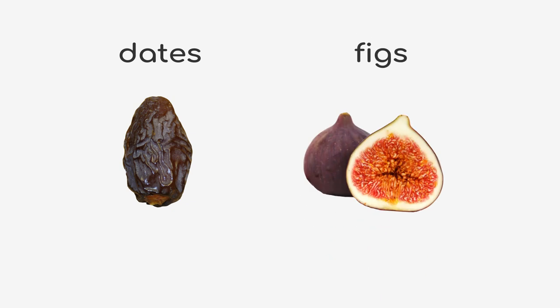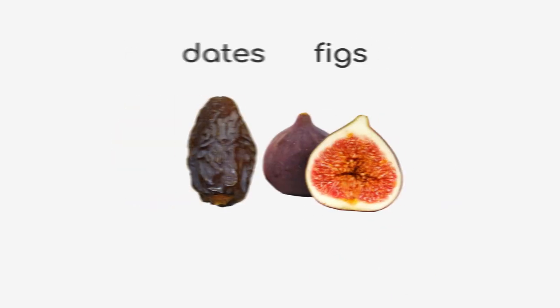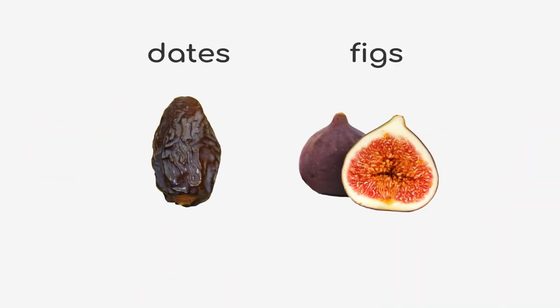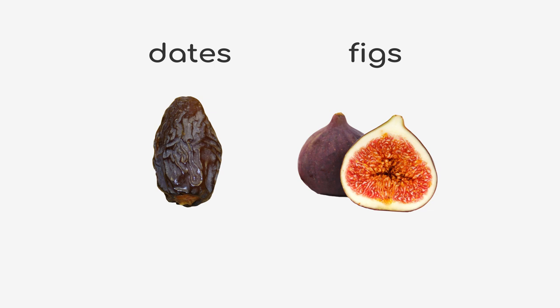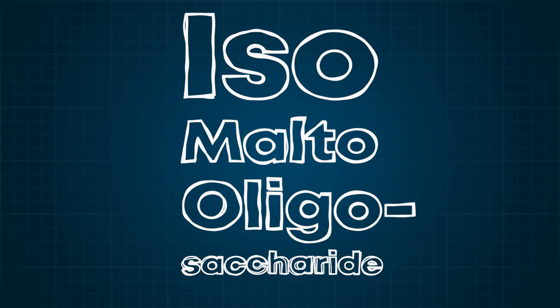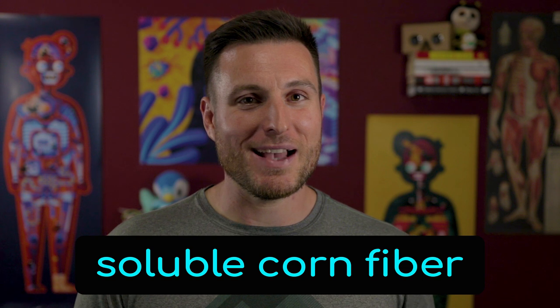At first, companies would use foods like dates and figs to bind the product together, which added a little bit of fiber. You could get 4 or 5 grams of fiber into a 50 gram bar, which is reasonable — it's what you'd expect if you ate the ingredients raw. As the demand for low carb snacks grew, companies started using IMOs, or isomalto-oligosaccharides, which brought the net carbs down, but it tastes like chalk and urine. IMOs were really popular in the industry for a number of years, but consumers started to demand something that actually tasted good. So food scientists cooked up soluble corn fiber, or SCF.